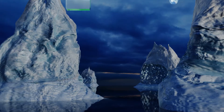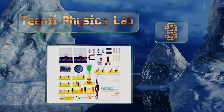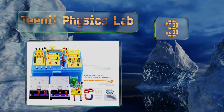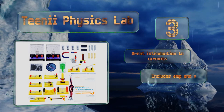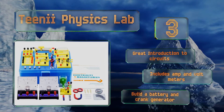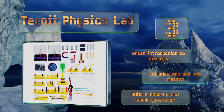Nearing the top of our list at number 3, a perfect supplement to classwork, the Teeny Physics Lab has a 40-page manual that clearly outlines the objectives of each experiment, asking questions before and after the activity to encourage critical thinking and a deep understanding of the concepts involved. This is a great introduction to circuits that comes with amp and volt meters. You can build a battery and a crank generator.